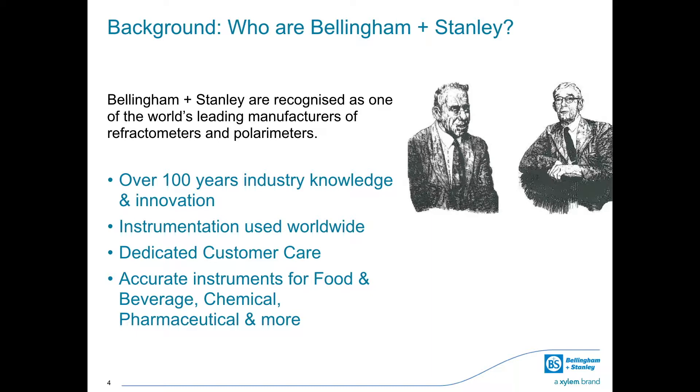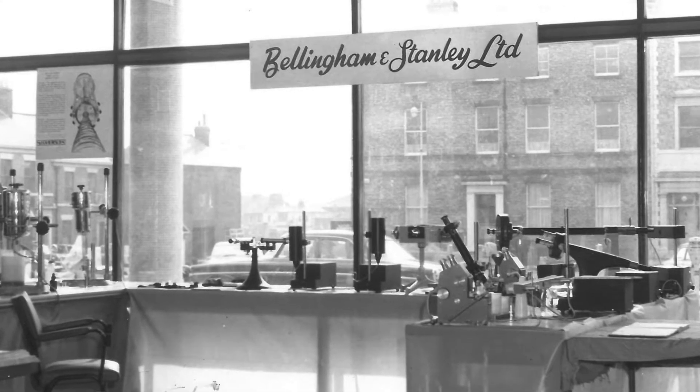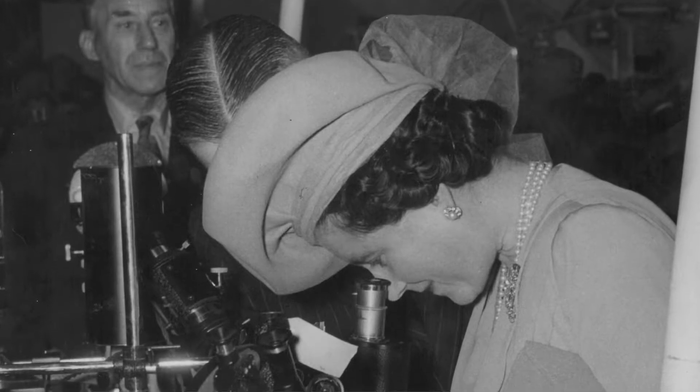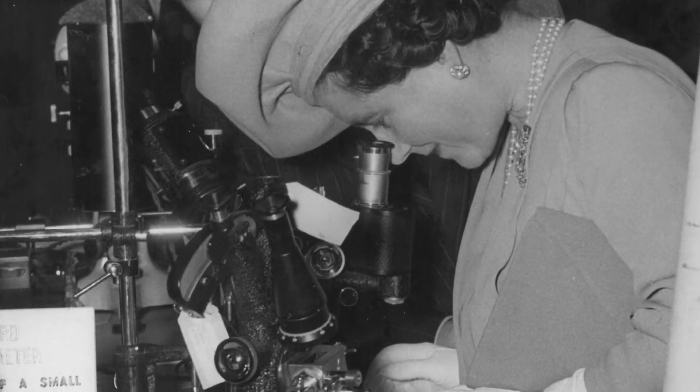In 1915, Leonard Bellingham and Frank Stanley were making their mark as pioneers in the development of high quality optical instruments. Over 100 years later, the company they founded is recognized as one of the world's leading manufacturers of refractometers and polarimeters, achieving notable advances in refractometry and polarimetry with innovative designs and breakthroughs in technology used extensively around the world to this day.